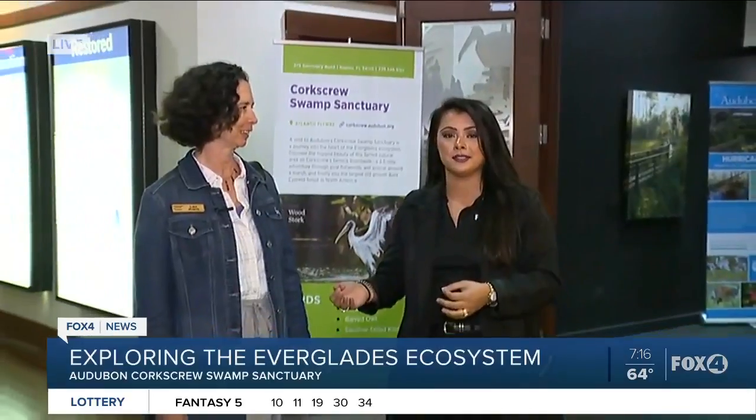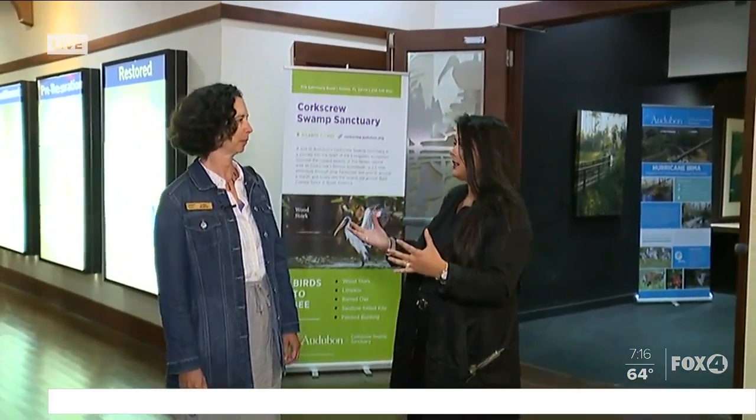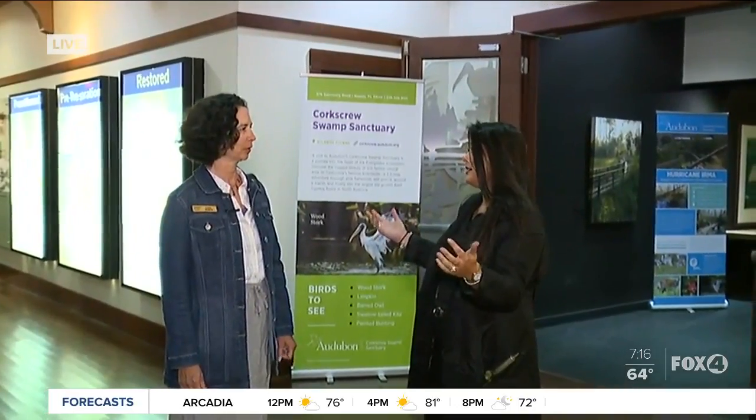We're stepping inside since it's still a little dark outside, but we've got a lot planned to show you guys. First up, I want you to meet Dr. Cordy. She is the director over the sanctuary here, and she's going to tell us what puts the sanctuary on the map — what this swamp sanctuary is known for worldwide and nationally.